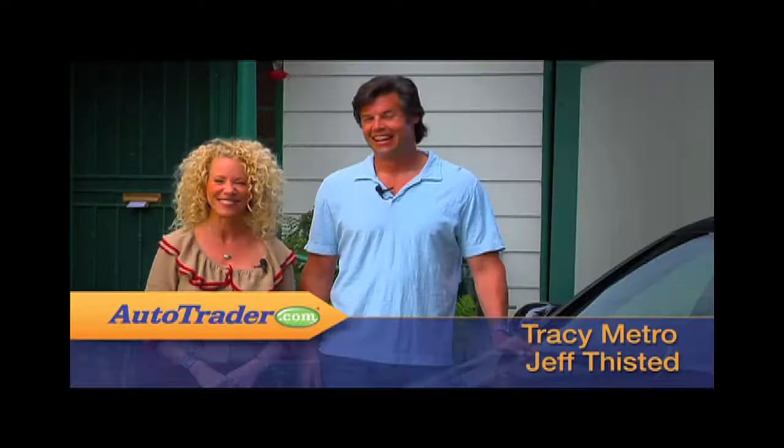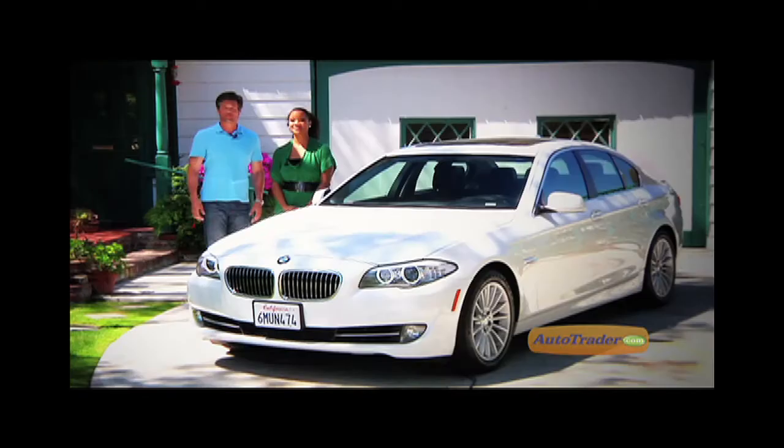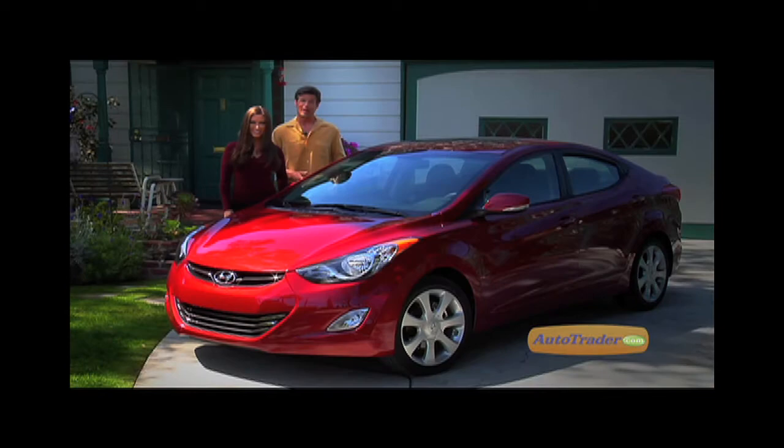I'm Jeff Fisted, and here we are at Southern California, Venice Beach. I'm Jeff Fisted, and you're watching AutoTrader's new car review of the 2011 Audi A8.